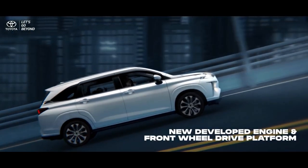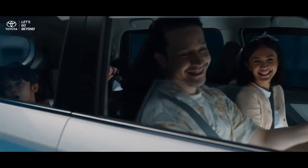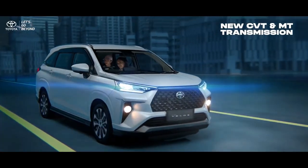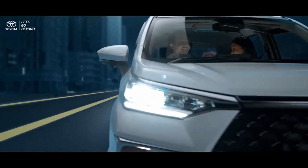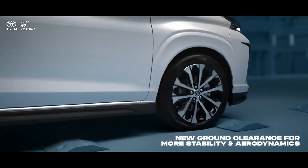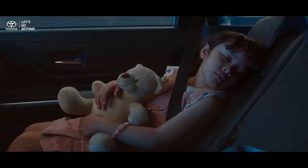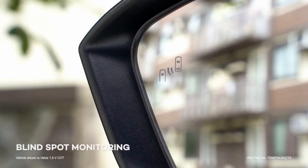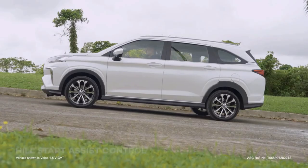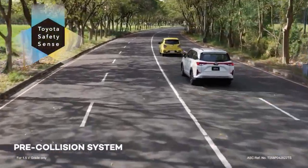The Velos is powered by a 1.5-litre naturally aspirated 2NR-VE engine with 106 PS at 6,000 RPM and 138 Nm of torque at 4,200 RPM, with a continuously variable transmission. Anti-lock brakes, brake assist, hill start assist, vehicle stability control, traction control, and ISOFIX anchors for child seats are all standard on both top-of-the-line models. Both vehicles also include six airbags, with clever features like blind spot monitoring and rear cross traffic alert.